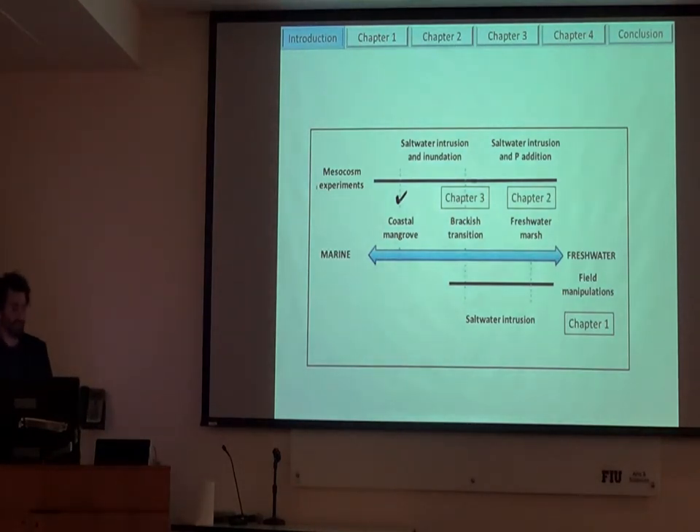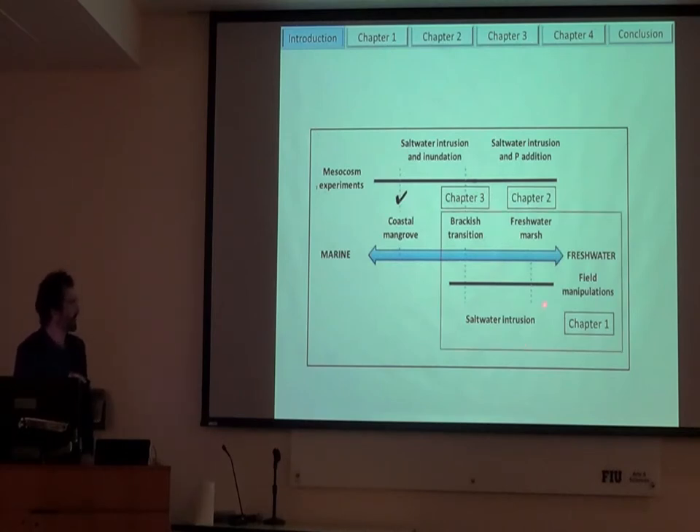The way I tested how carbon cycling changes with saltwater intrusion was using a couple different types of experiments, looking at it along a freshwater-to-marine gradient. Chapter 1 uses field manipulations looking at saltwater intrusion in both freshwater and brackish water marshes. Chapter 2 looks at saltwater intrusion just in a freshwater marsh in a mesocosm-type experiment. Chapter 3 looked at saltwater intrusion and inundation in a brackish marsh. I want to acknowledge that the first set of experiments was done by Lisa Chambers back in 2011, who looked at saltwater intrusion and inundation effects in coastal vegetation. I've started moving more towards the freshwater end to see how that would be.